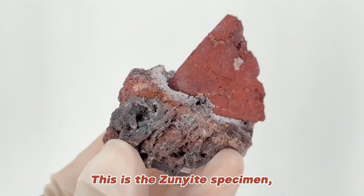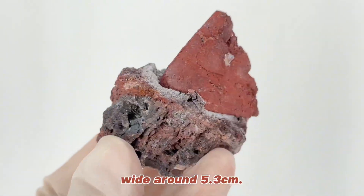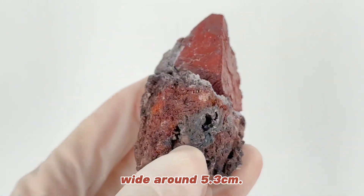This is a zunite specimen from Iran, wide around 5.3 cm.